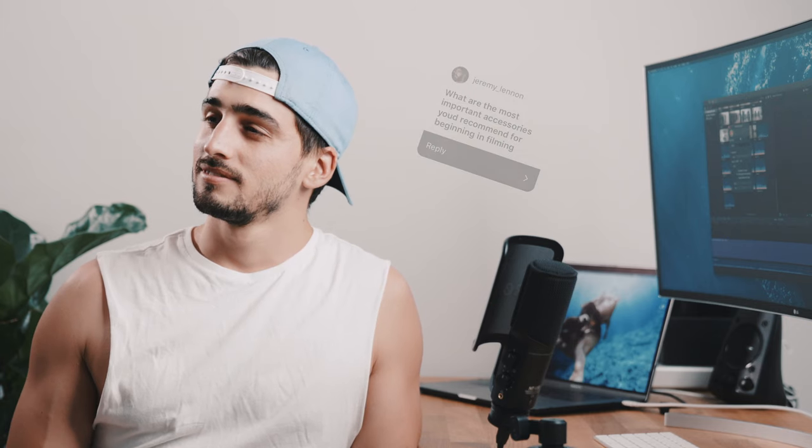Now it's time to answer your questions. My assistant is going to read them for me. The first question is from Jeremy: what are the most important accessories you'd recommend for beginning in filming?